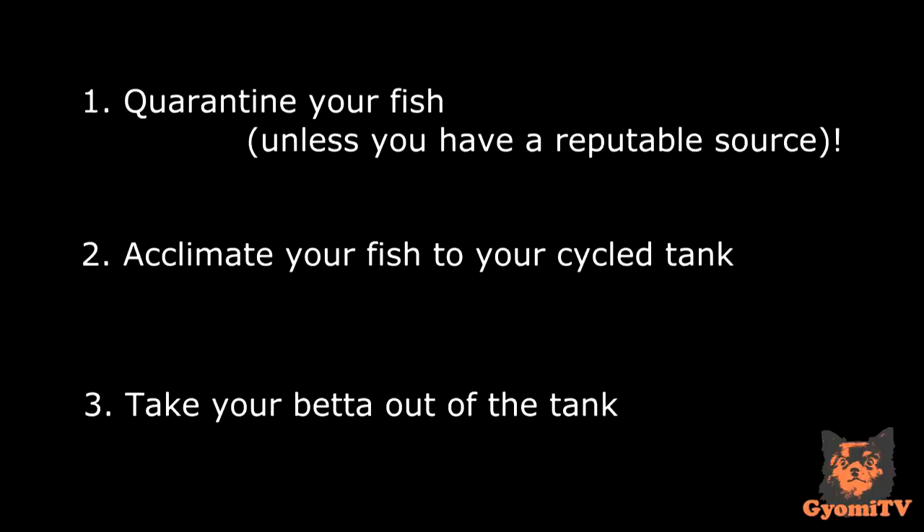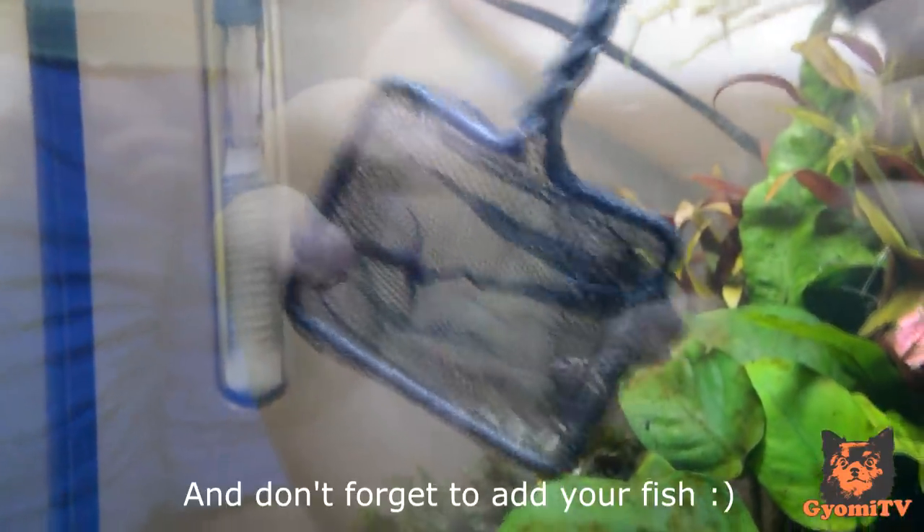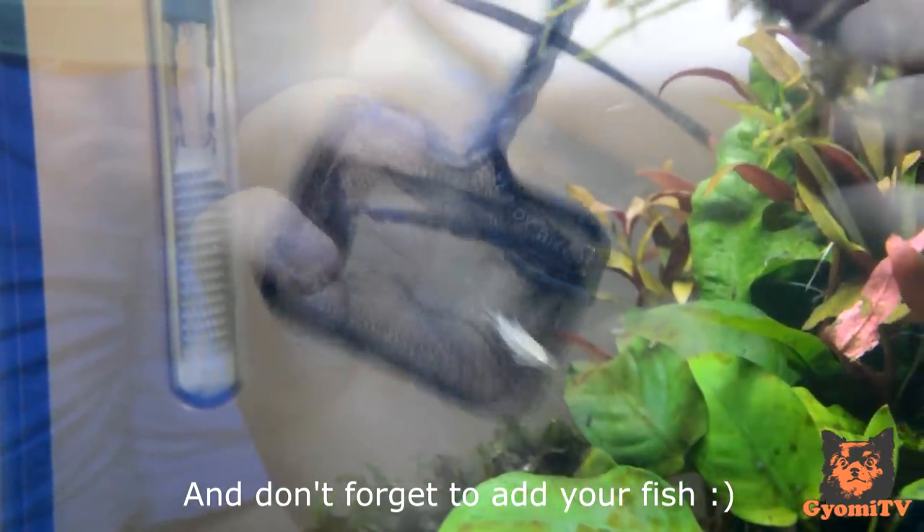Third, you will want to take your betta out of the tank. Bettas are extremely territorial and they will often attack fish they believe are trespassing in their territory, so I put Jackson in his mason jar. Next, you will want to dim your lights. Bright lights stress out new fish, so it's best to keep the tank dark when you add them in. I gave the corys about half an hour to adjust to the tank without Jackson in there.